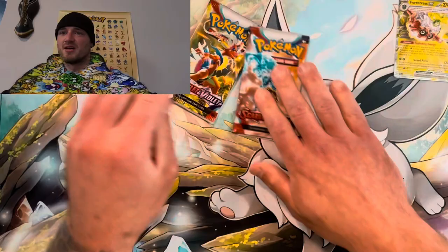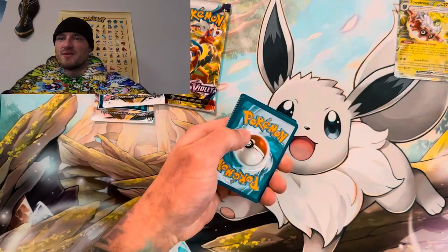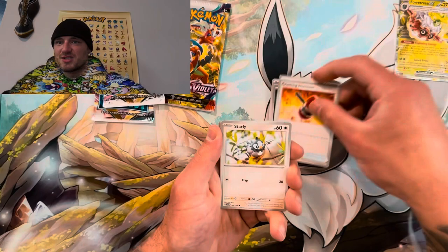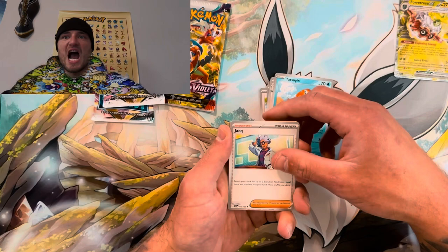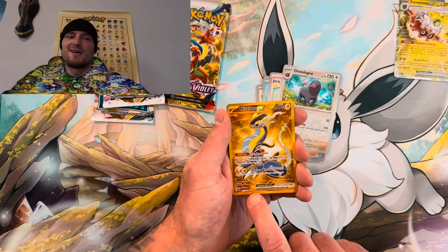Scarlet and Violet base — it's busted. Silicon first pack, code card, fighting, fire. Crushing Hammer, Starly, Biscuit baby, Tatsugiri, Yatch — come on. Gold hyper rare — Maradon EX! That makes two. Actually it's a triple rare — my bad, it's not hyper rare. But I officially have two of them!